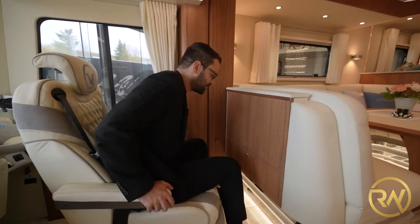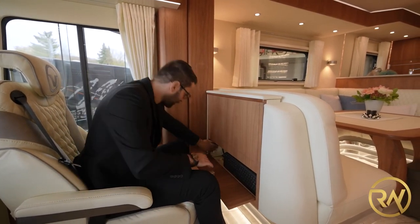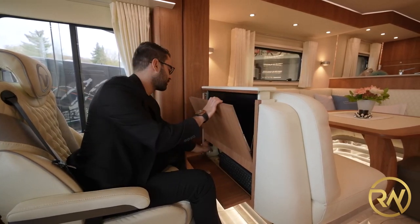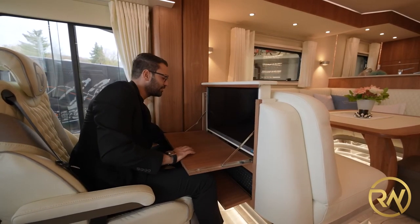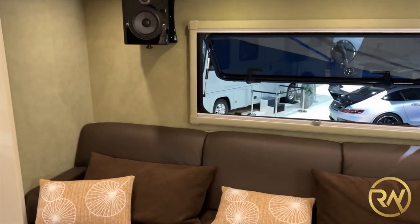There is also a hidden office space behind the driver for those occasions when you need to make a quick business call while on the go. Then there's the living space, outfitted with an awning window or two.